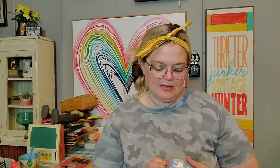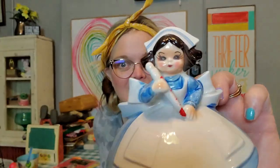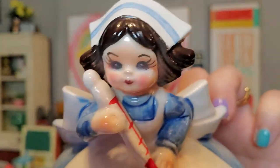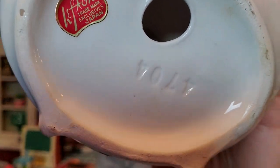I also got this little girl. She is a Lefton nurse. She's got a big thermometer in her hand. Look at her face — reporting for duty. I liked her. She's Lefton. A fun little occupational figurine that would be great to give to somebody as a gift if you know a nurse.